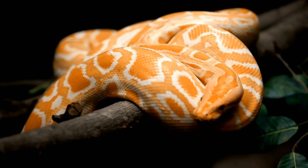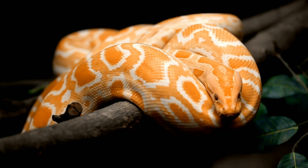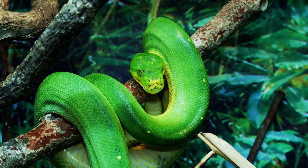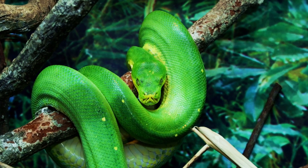Snakes are fascinating reptiles that belong to the suborder Serpentis. They are characterized by their long, legless bodies covered in overlapping scales, which help them move smoothly across different surfaces.